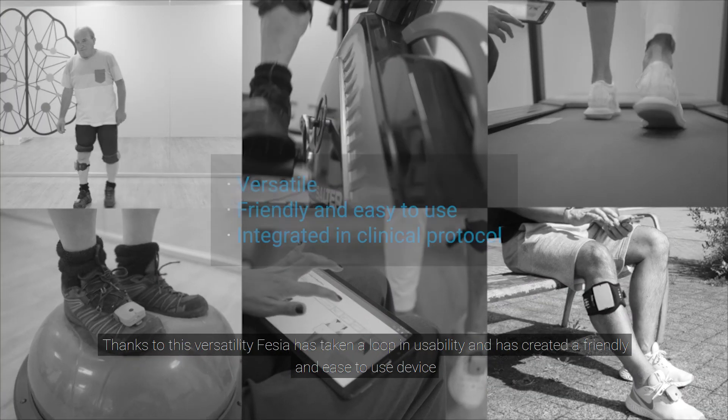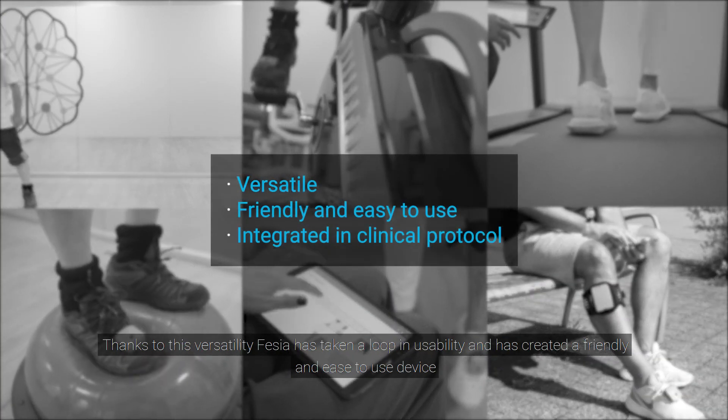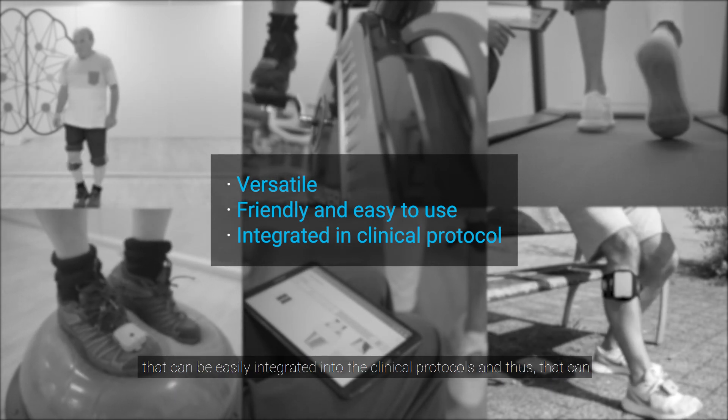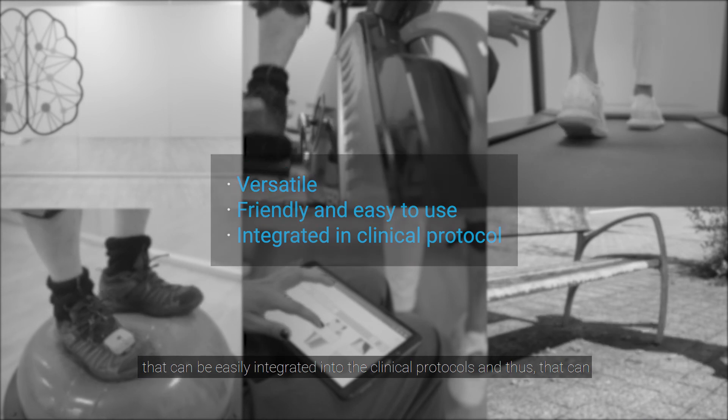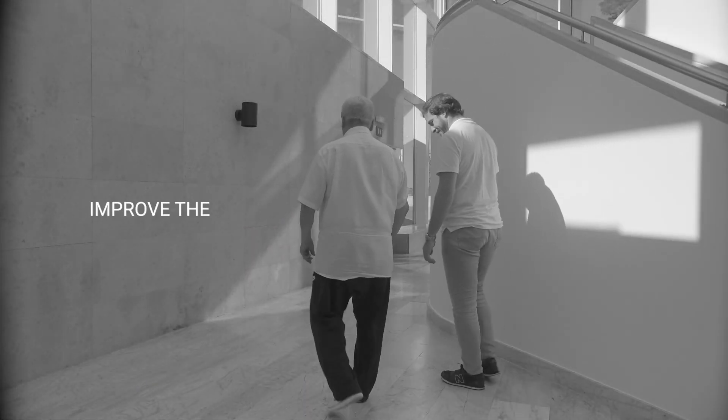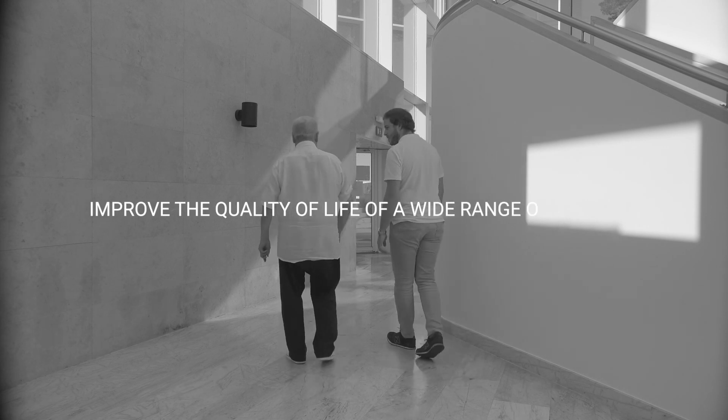Thanks to this versatility, Fessier has achieved a new level in usability and has created a friendly and easy-to-use device that can be easily integrated into clinical protocols, and thus improve the quality of life of a wide range of patients.